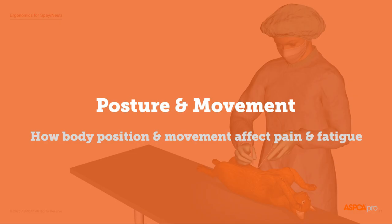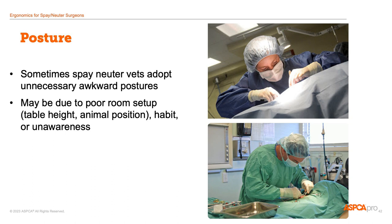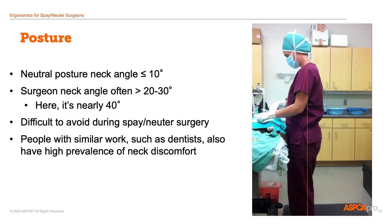Finally, I want to talk about posture and movement during the surgery day and how they affect your pain and fatigue level. In small animal surgery, we can achieve a fairly neutral posture except for our neck position. A neutral neck position would involve flexion of less than 10 degrees, but for a surgeon it's often 20 to 30 degrees. In this picture, I have a neck angle approaching 40 degrees. It may not be possible to avoid this extreme neck flexion in this work, and the important thing will be getting out of this posture between surgeries to allow the muscles to release and stretch.